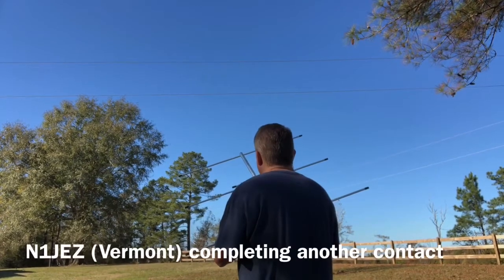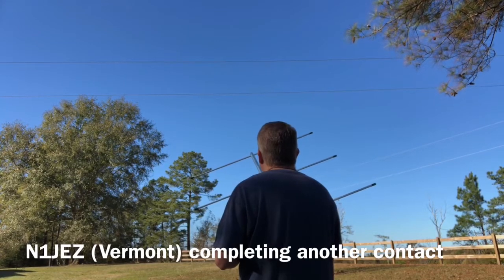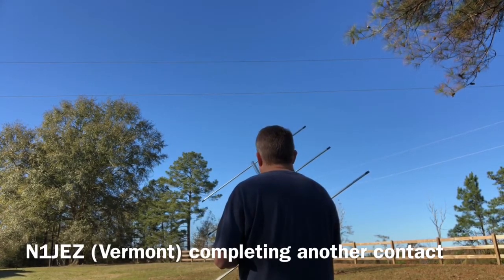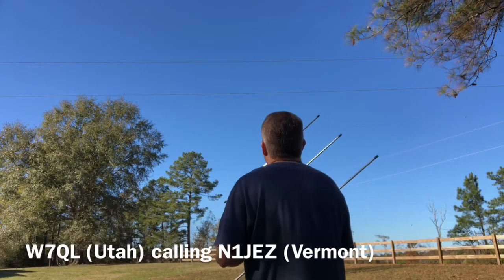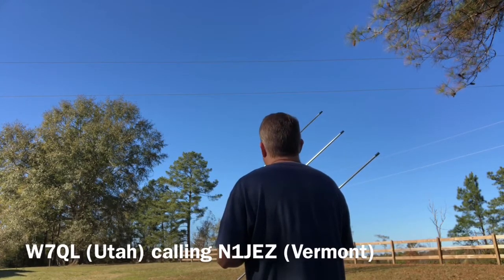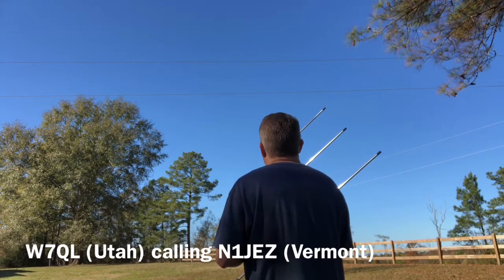N1J EZ, FN 44. GV2M, hi Jeff, N1J EZ, FN 44. Good hearing you, Mike. We're in the EO 99. 73, good hearing you. 73, Jeff. N1J EZ, W7 Quebec Lima. W7 Quebec Lima, N1J EZ, FN 44. QSL, Delta November 40. Thanks for DN 40 from Vermont.